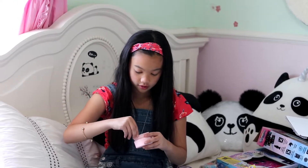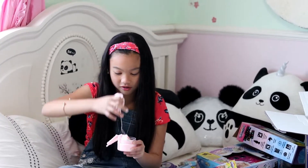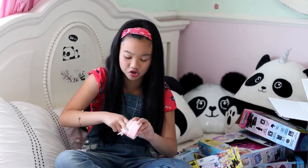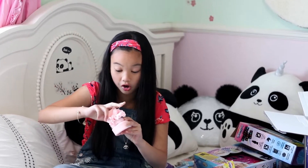Oh my gosh guys, that smells so nice. Let me grab it — oh, I love the feeling of how you touch it, it's just so slimy. It smells like yogurt, like strawberry yogurt. It smells so good! And this looks like cotton candy — if I didn't know this was slime, I would actually eat it.